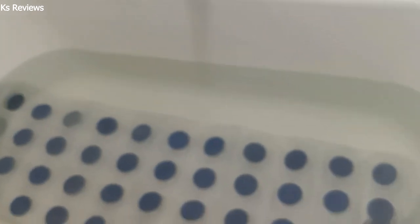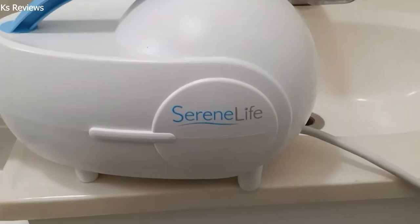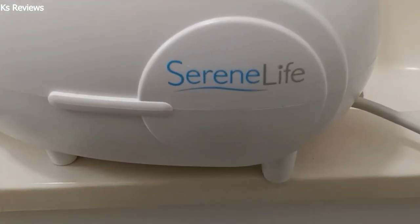It features an in-built heater with 8.2 feet of air hose, which activates when the appliance is turned on. The heater is not meant to heat a cold bath. Rather, it maintains the water's temperature by blowing warm air generated by the main unit.